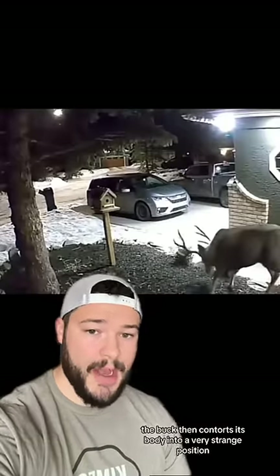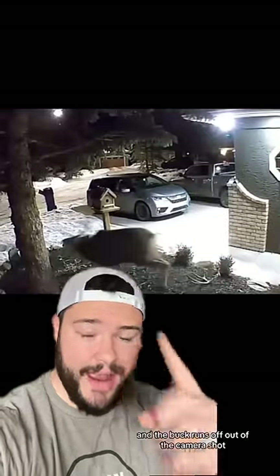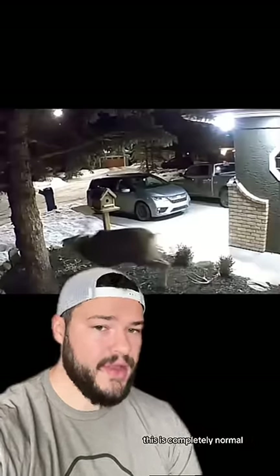We can see a buck right here that has a full set of antlers. The buck then contorts its body into a very strange position, and one of the antlers falls off, and the buck runs off out of the camera shot. Although this behavior looks extremely strange, and albeit painful, this is completely normal.